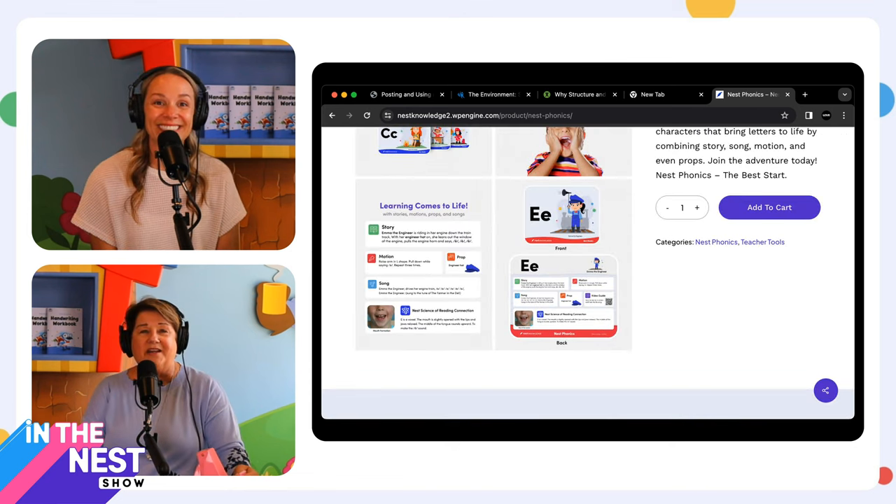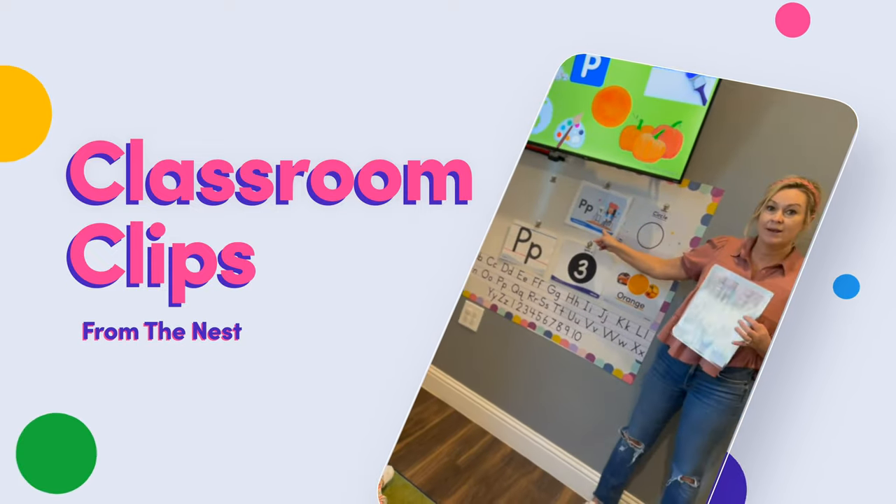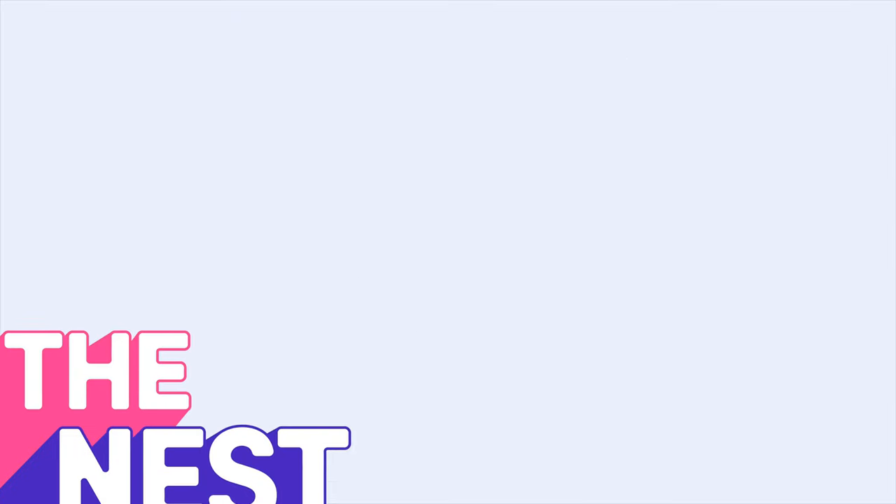We're happy to have Ms. Lene on board — she's an awesome teacher. Let's get down to it and start talking about our classroom clips and our subject matter of today: routines. A good place to start when you're talking about a topic is to define it. So what is a routine?